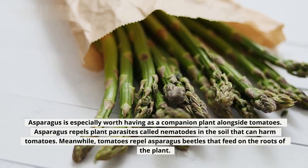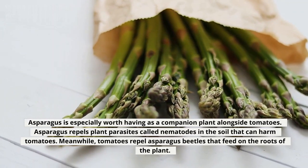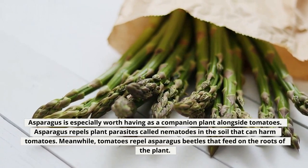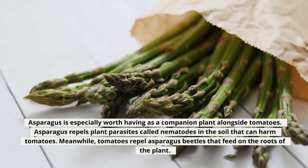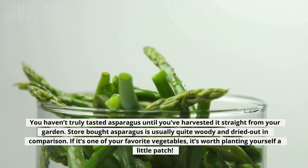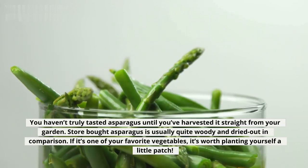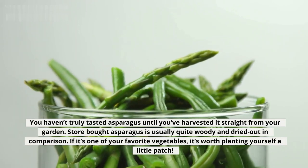Asparagus is especially worth having as a companion plant alongside tomatoes. Asparagus repels plant parasites called nematodes in the soil that can harm tomatoes. Meanwhile, tomatoes repel asparagus beetles that feed on the roots of the plant. You haven't truly tasted asparagus until you've harvested it straight from your garden. Store-bought asparagus is usually quite woody and dried out in comparison. If it's one of your favorite vegetables, it's worth planting yourself a little patch.